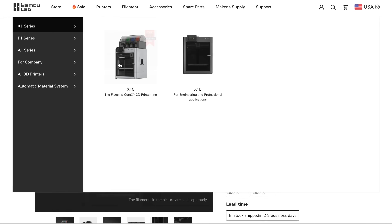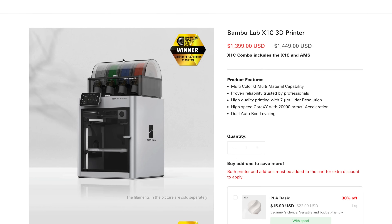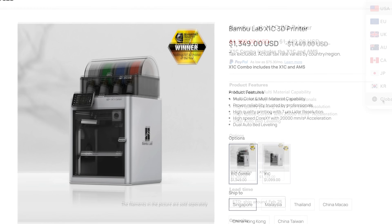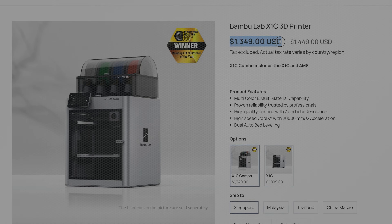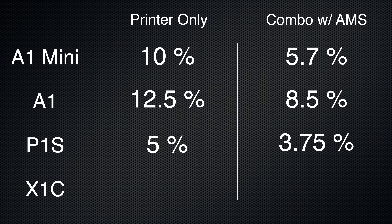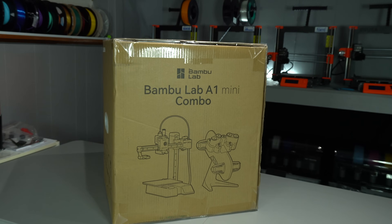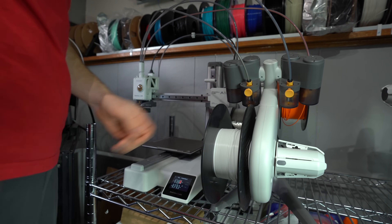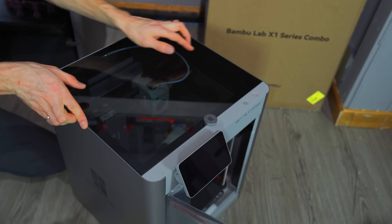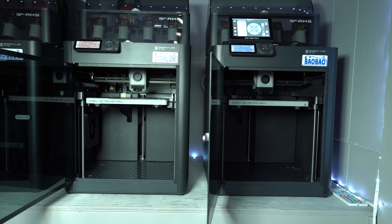If you're buying directly from Bambu Lab, the story is similar. They have U.S. warehousing, so the price you see on their website already accounts for the tariffs. This translates, purely at Bambu's discretion, to the following percentage increases in retail pricing: 10% and 5.7% on the A1 Mini and Mini Combo respectively, 12.5% and 8.5% for the A1, 5% and 3.75% for the P1S, and 4.5% and 3.7% for the X1C. In this case, 10% is applied to the declared value of the goods upon import, which in most cases would be even lower than the wholesale price. So given these numbers, in some cases Bambu has actually increased their profit margins in spite of the tariffs.